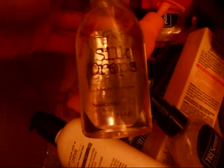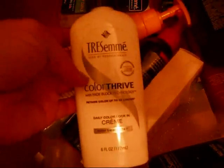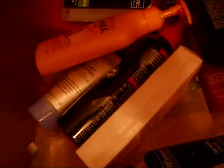Another Tresemmé defrizzing gel. Silk Drops — this is amazing, love that stuff. This is the color block — it locks in your color and makes your hair really shiny. It's amazing, definitely buy this, especially for summer. It makes your hair look so nice.